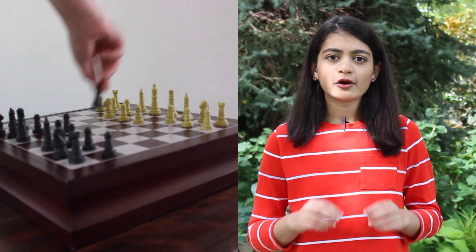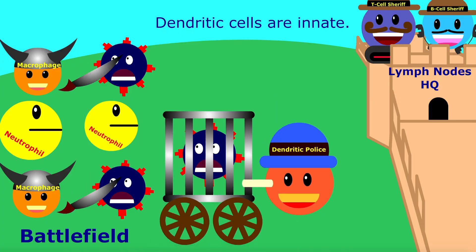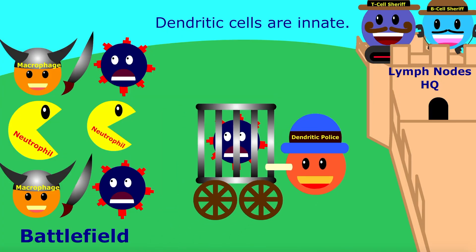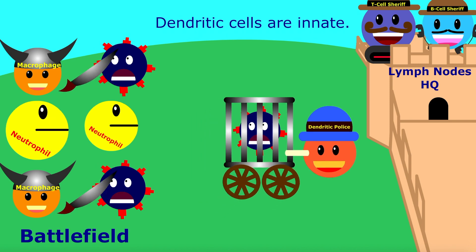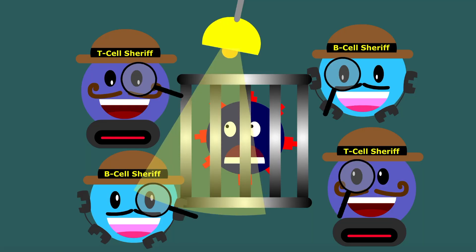With the death of our front-line soldiers, help is sent for heavier reinforcements. If this first battle doesn't go very well, dendritic cells are like police that capture the pathogen from the battlefield and take them to lymph node headquarters.